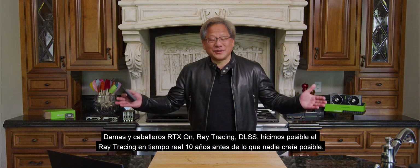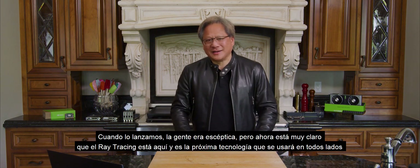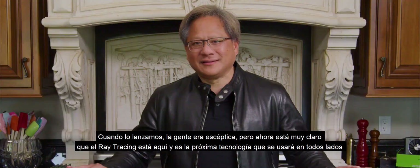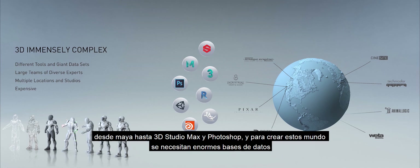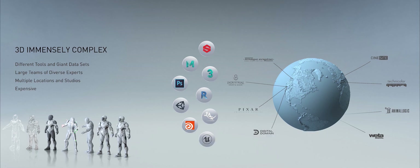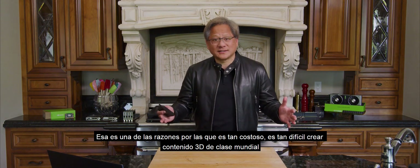We've made possible real-time ray tracing 10 years earlier than anybody thought was possible. When we launched it, people were skeptical. But now it is very, very clear that ray tracing is here, and it's the next big thing. Creating 3D content is hard. It takes so many different types of disciplines — from artists to designers to software programmers — using all kinds of different tools from Maya to 3D Studio Max to Photoshop, creating these worlds that take enormous databases. That's one of the reasons why it's so expensive and so hard to create world-class 3D content.